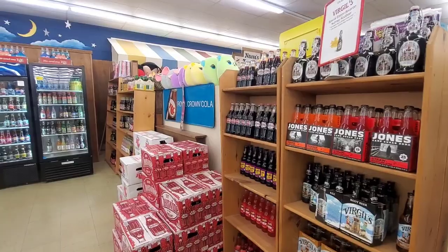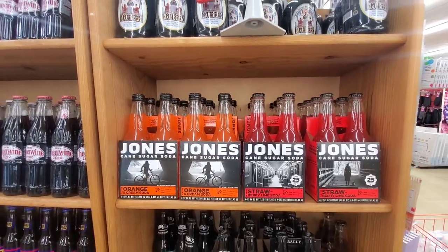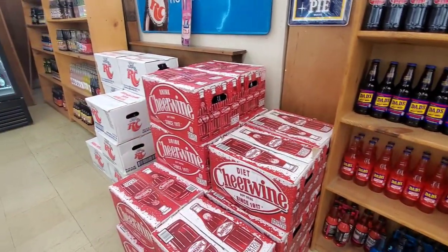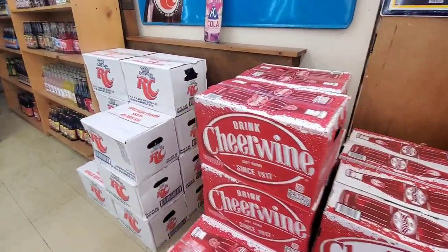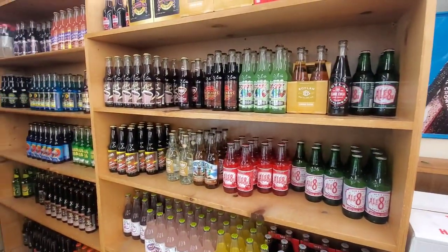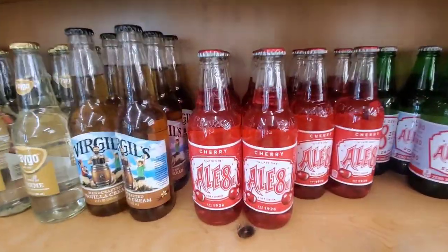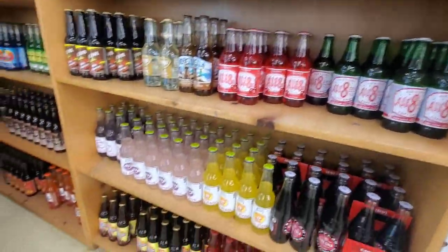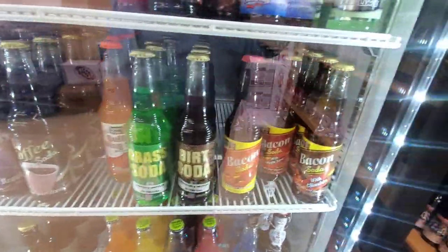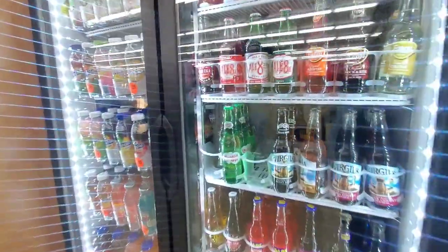This area is called the Moon Pie Cafe. There's some Jones soda — if you've never tried that, it's super good. Dad's root beer, Dad's red cream soda, Cheer Wine, RC Cola — can't have a Moon Pie without RC. Some crazy sodas with coffee flavors, key lime. They have grass and dirt soda, bacon soda. I don't know about some of these.